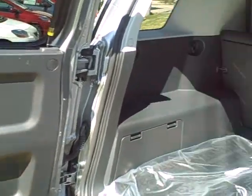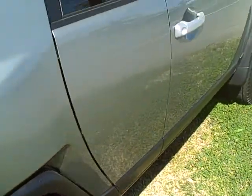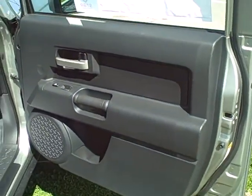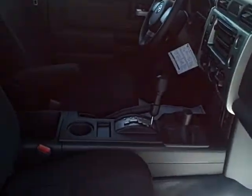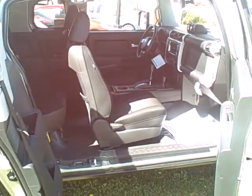It does have the all-weather seats. So if you're familiar with the FJs, which I believe you are, you can actually take a water hose and rinse these out if you get your seats dirty or get a lot of mud in them. We're just going to take a look at the inside — it is a silver on black color scheme. And all four doors do open, as I'm sure you're aware.